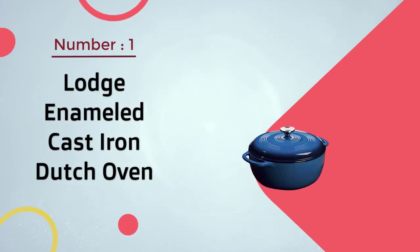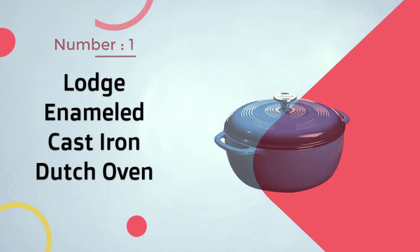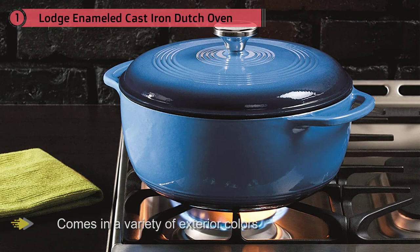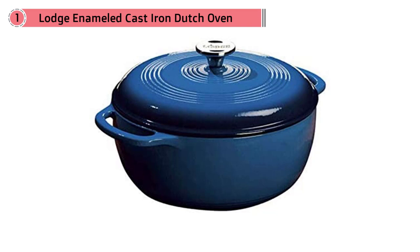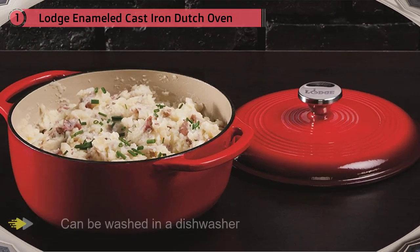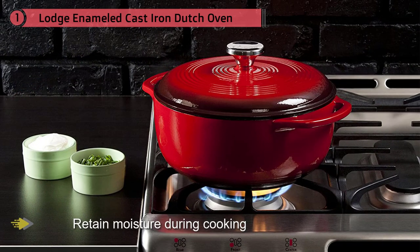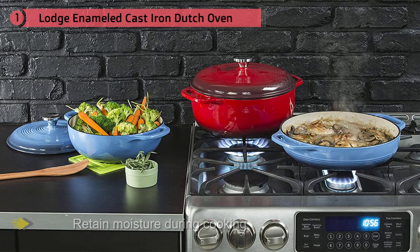Number one most popular: Lodge Enameled Cast Iron Dutch Oven. This porcelain enameled cast iron Dutch oven comes in a variety of exterior colors with a cream-colored interior. Hand washing is recommended but it can be washed in a dishwasher, and it has a lifetime warranty. The pot is oven safe to 500 degrees for baking or broiling and holds six quarts. It can be used on any cooktop including gas, electric, or induction, but it shouldn't be used on outdoor grills or over campfires. The tight-fitting lid helps retain moisture during cooking. Our tester also gives the Lodge high marks for how well it distributed and retained heat.